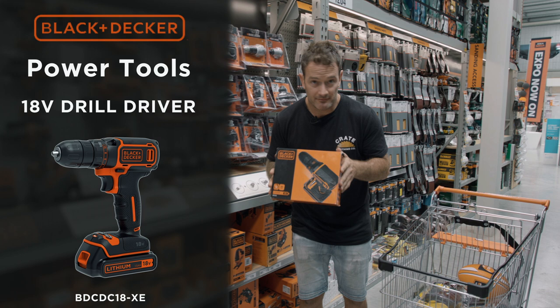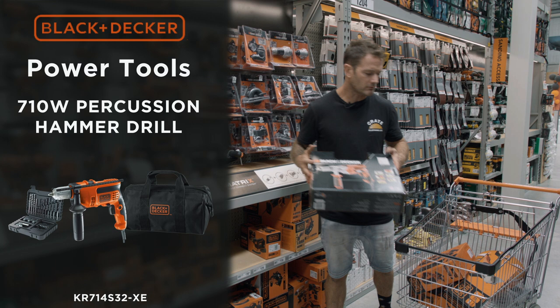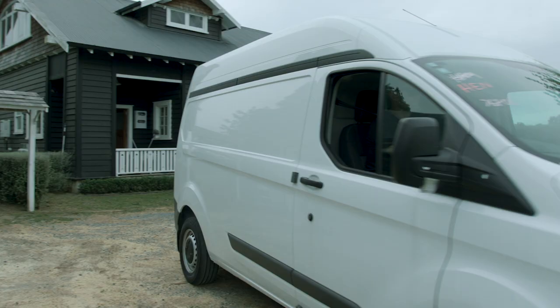Obviously my 18-volt drill. Going to need an angle grinder for cutting out all my latches as well as my new windows. My jigsaw for all my little curves. My big dog 710-watt percussion hammer drill, and just a little baby hammer drill to boot. And last but not least, my little baby sander for all my fine finishing, just to make things perfect.